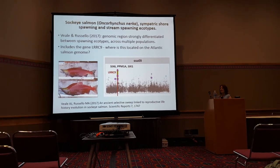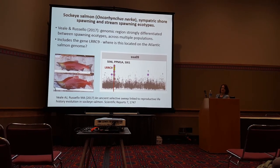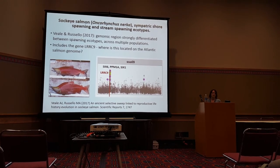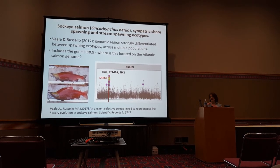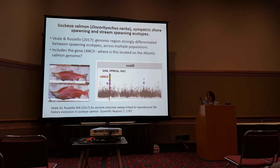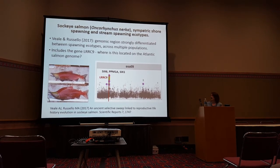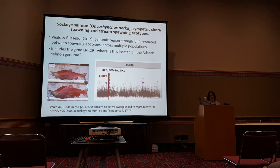I want to briefly mention recent work by Vill and Rosello on sockeye salmon, where they looked at regions of the genome differentiating two ecotypes — one which spawns in the stream and one which spawns in the lake. They showed that a single genomic region is associated with this polymorphism, centered on the gene LRRC9. If we look at this gene on the Atlantic salmon genome, it is directly on our chromosome 9 region. This suggests that this region of the genome is playing the same role in differentiation in two different salmon species.